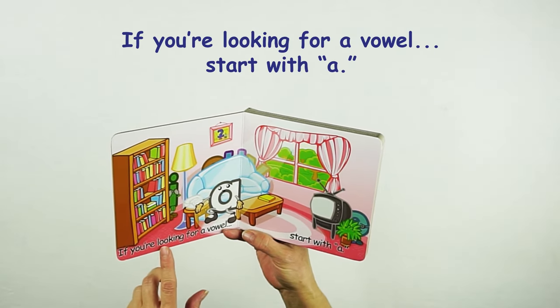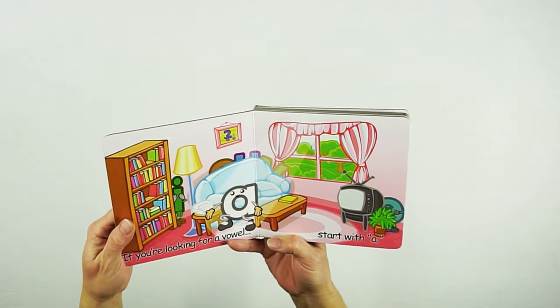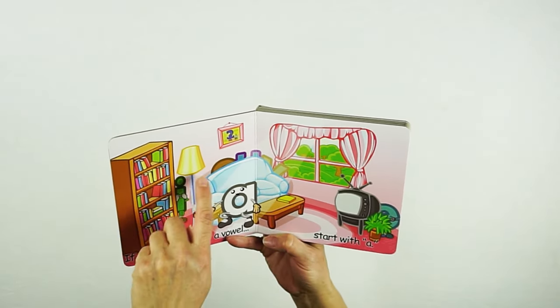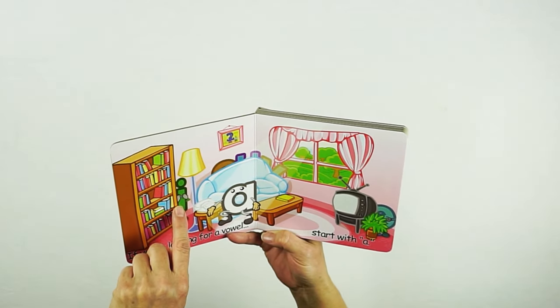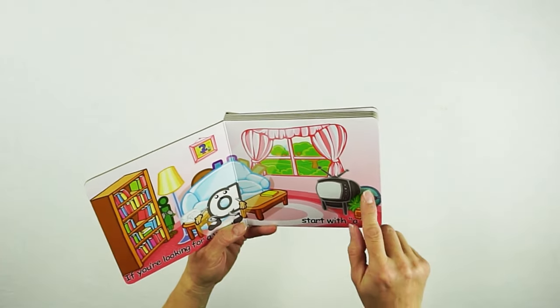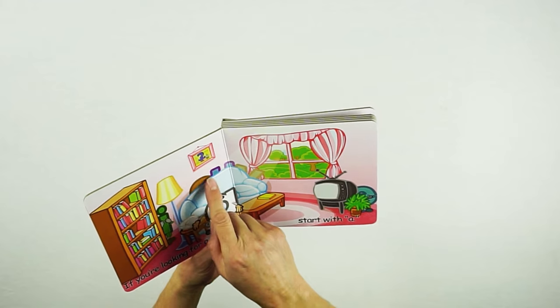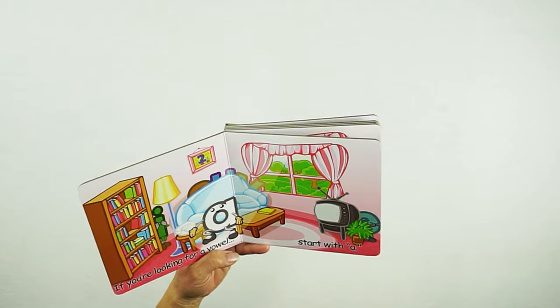It says, if you're looking for a vowel, start with A. If you look at this book, you can see that there are other vowels hiding throughout the room. I can see I hiding, I can see U, I can see Y, E, and I'm guessing that one's O. The children are going to have to find these vowels.